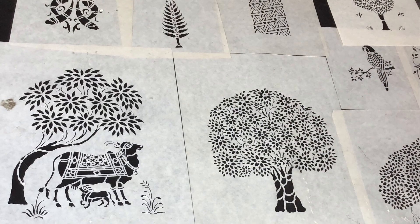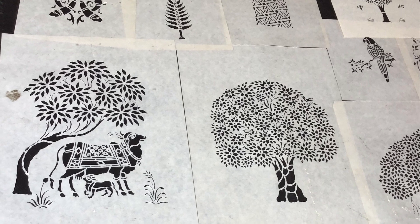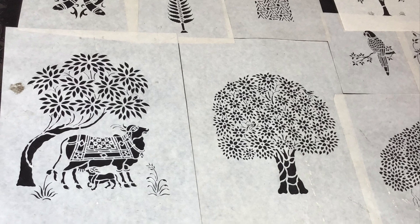Sanji art is a craft form that is unique and features intricate picture motifs and exquisite designs which are cut into paper.